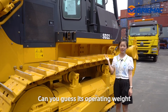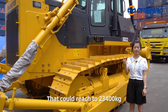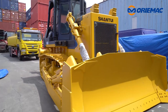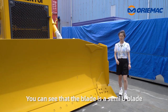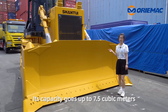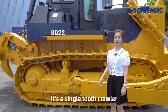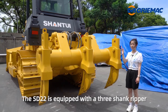Can you guess its operating weight? That could reach 23,400 kg. You can see that the blade is a semi-U blade, and its capacity goes up to 7.5 cubic meters. For the crawler, it's a single tooth crawler. The SD22 is also equipped with a three-shank ripper.